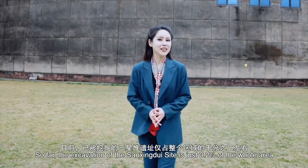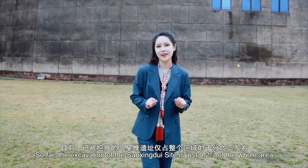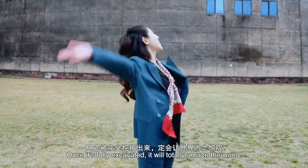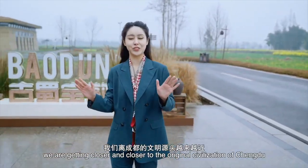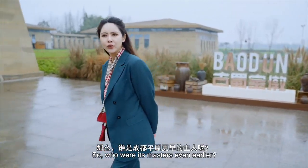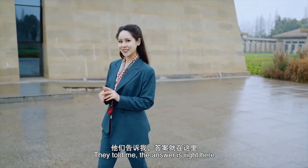So far, the excavation of the Sanxingdui site is just 0.2% of the whole area. Once it is fully excavated, it will totally amaze the world! From Jinsha to the Sanxingdui site, we're getting closer and closer to the original civilization of Chengdu. So, who were its masters even earlier? They told me the answer is right here.